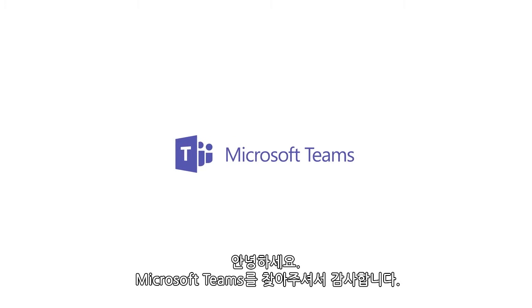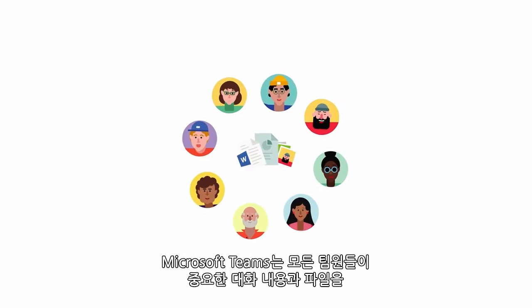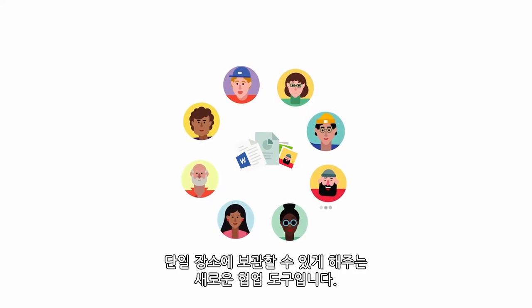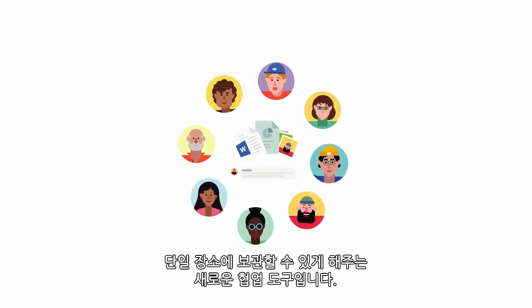Hi, and thanks for trying out Microsoft Teams. Microsoft Teams is a new collaboration app that keeps all your team's important communications and files in one place.